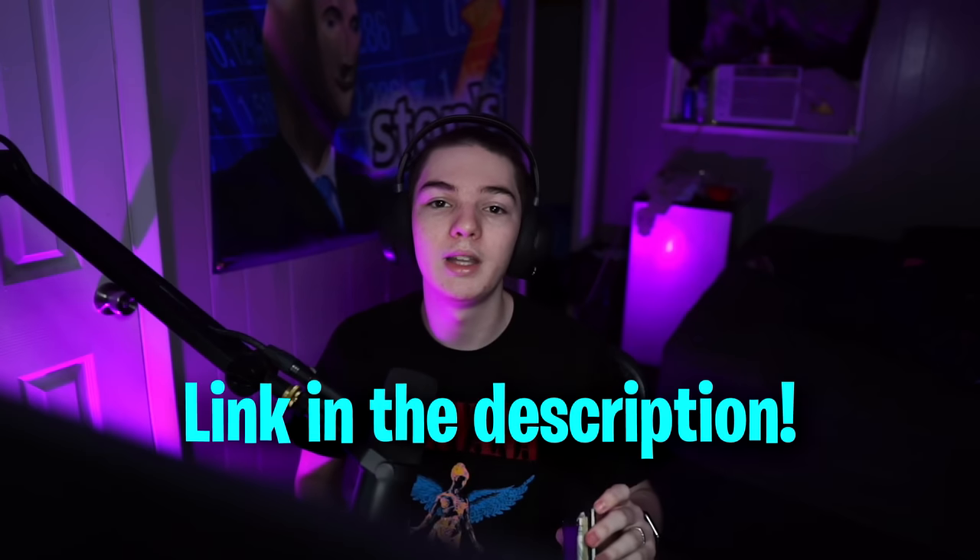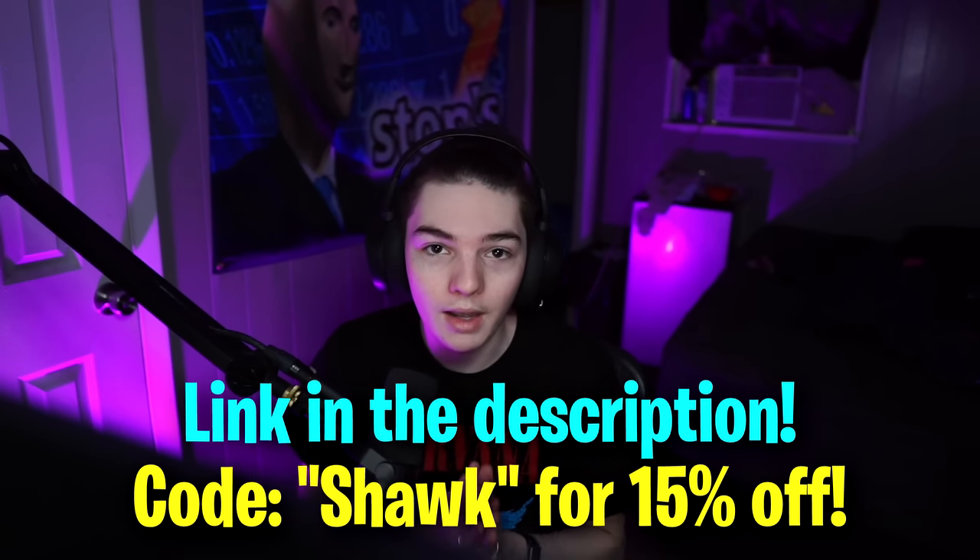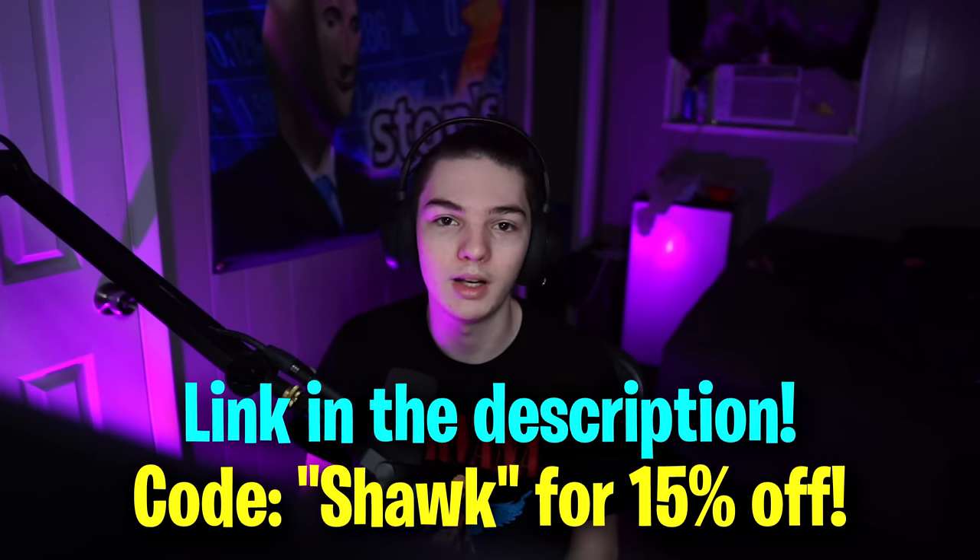Going from his old bulky wallet to this nice and slim compact wallet — it's honestly a lifesaver. It fits in my pocket perfectly, it doesn't bulge out, it's not uncomfortable, I don't even notice it's there half the time. I cannot recommend this wallet enough. So once again, be sure to check out the link in the description, use code 'shock' to get 15% off, and thank you so much to the Ridge Wallet for sponsoring today's video.